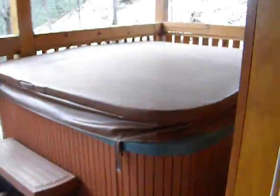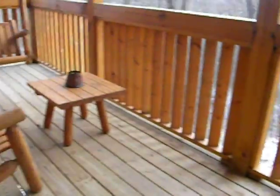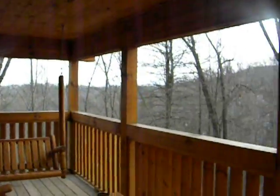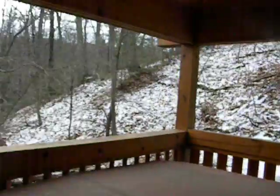Waterfall right there. Hot tub is about 102 right now. Unlike outside, all that snow on the ground is about 15 degrees here.